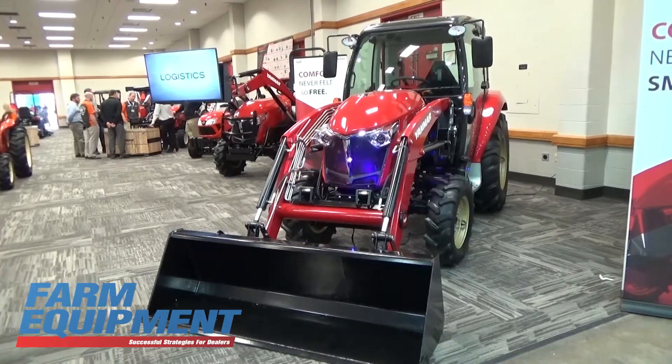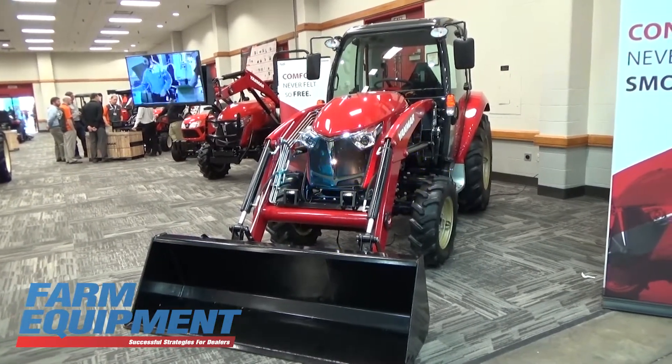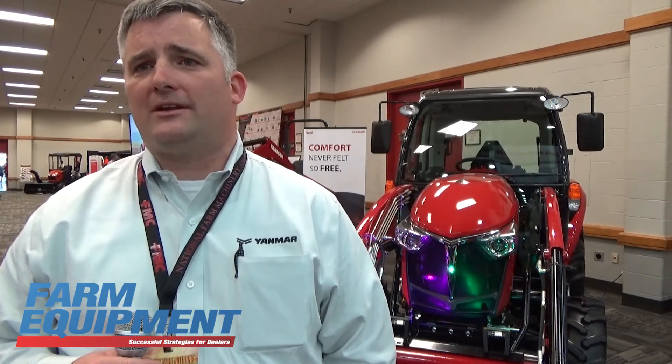One thing that we're very excited about this year is that the compact tractor market has really taken off. We've seen over 10% growth in the compact tractor industry overall and Yanmar has exceeded that growth as a company. So we're very excited about that.